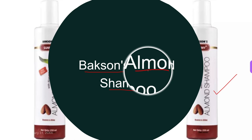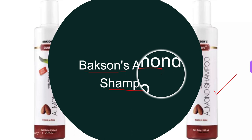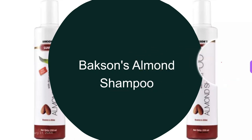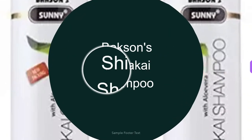Simply apply Waxen's Almond Shampoo on your scalp, rub gently to produce foam, let the foam remain for two minutes, and then wash. This was all about the fourth homeopathic shampoo.